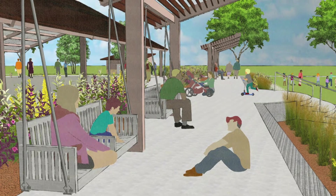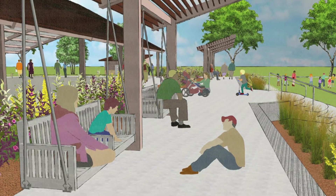There will be six of them, and you'll be able to swing on those and kind of overlook the river from a higher up elevation.